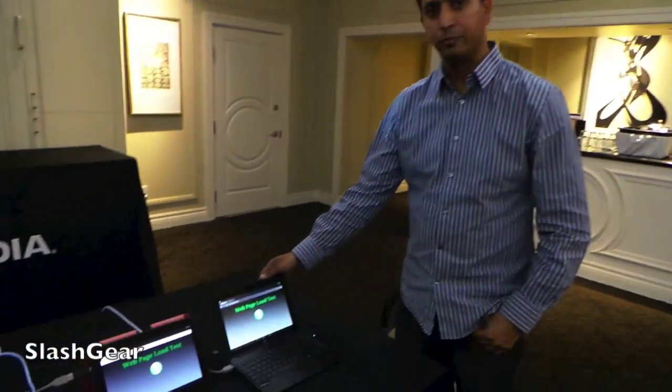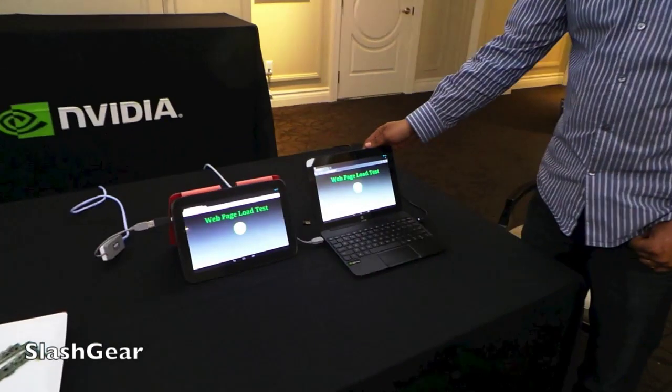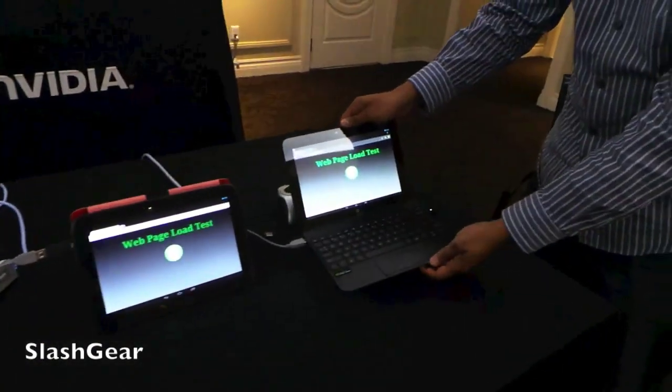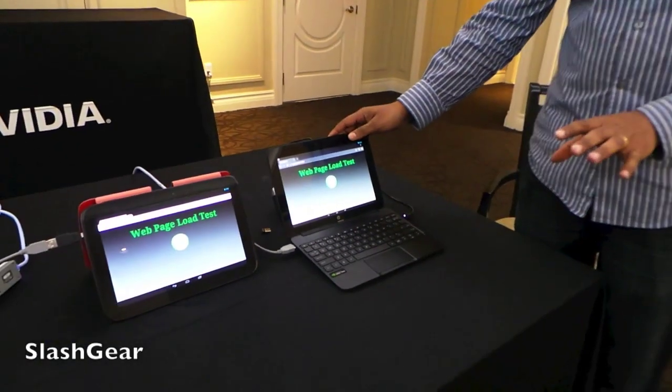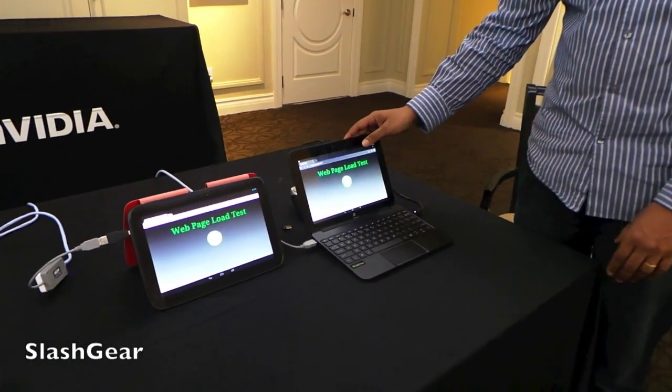I have the HP SlateBook 10 X2. You can see that it's a 10-inch Tegra 4-powered tablet that has a keyboard docking station. It's going to be available in August of this year for a price of around $480.